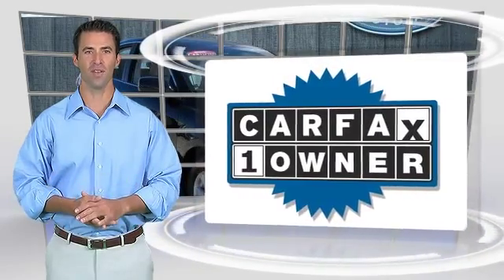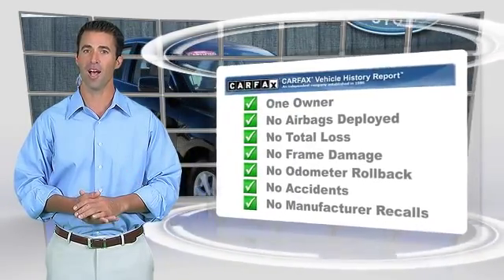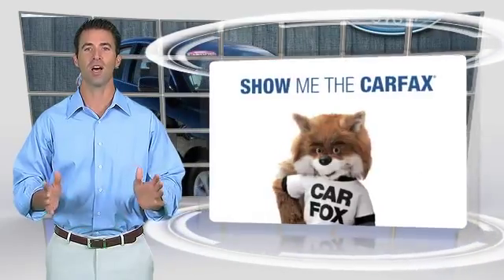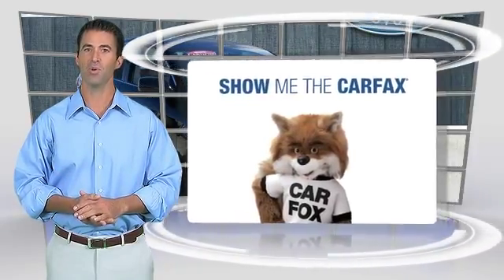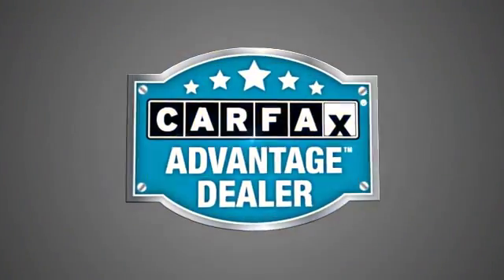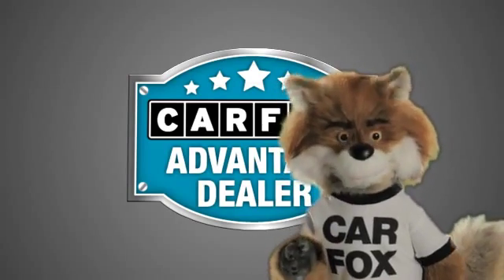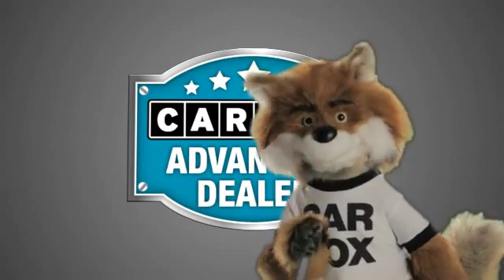This is a one-owner vehicle with the Carfax Vehicle History Report. Be sure to find a complimentary copy of this report online or contact the dealership. This vehicle qualifies for the Carfax buy-back guarantee. Just say show me the Carfax at Lakeside Toyota, a Carfax Advantage dealer.